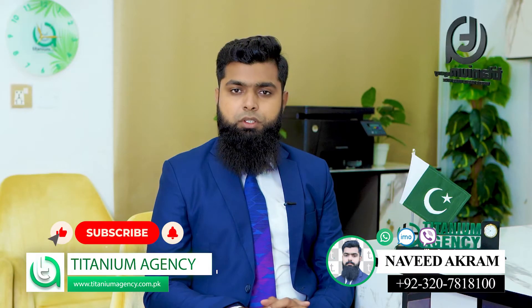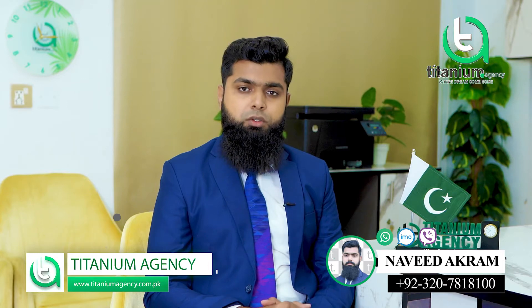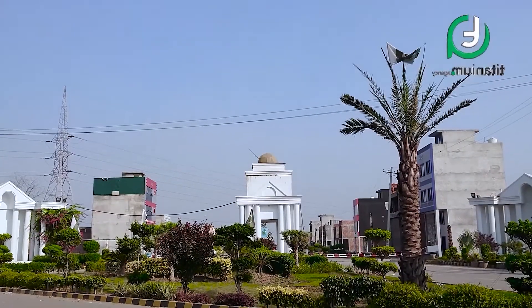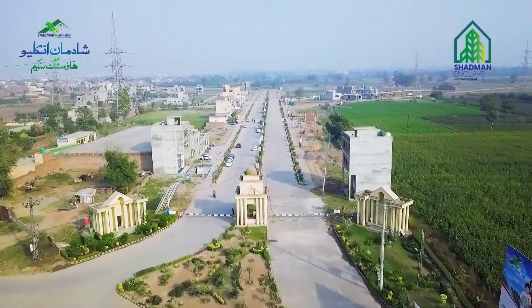Today I will share an update from Sharaqpur Road about a famous society — I am talking about Shadman Enclave. Shadman Enclave, as you all know, is a well-known society.